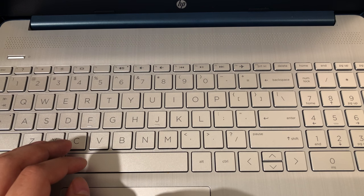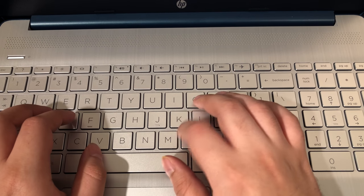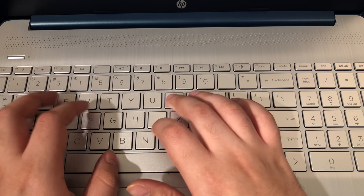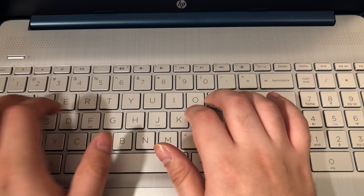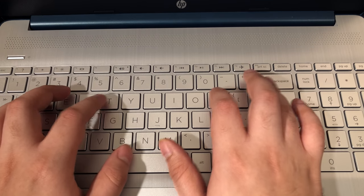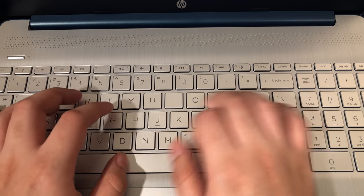The touchpad was fine, but the keyboard was really kind of a letdown. Using it didn't feel right — the keys were a little too stiff, and when you pressed down on some of them they would make a squeaking sound, which was really annoying to feel and hear. It was not the best typing experience and it definitely felt like a cheap laptop.